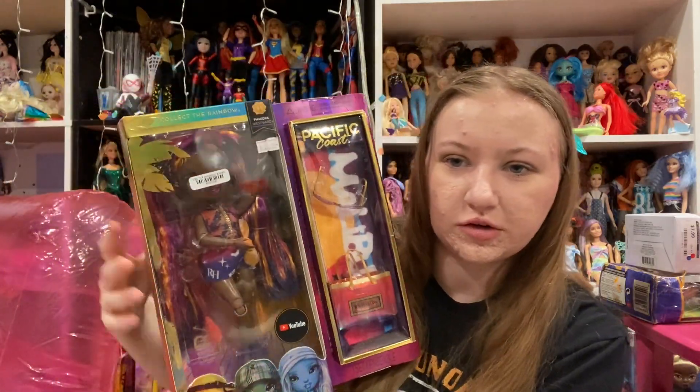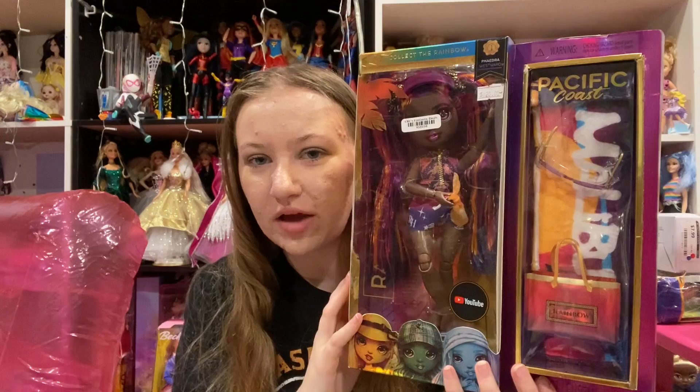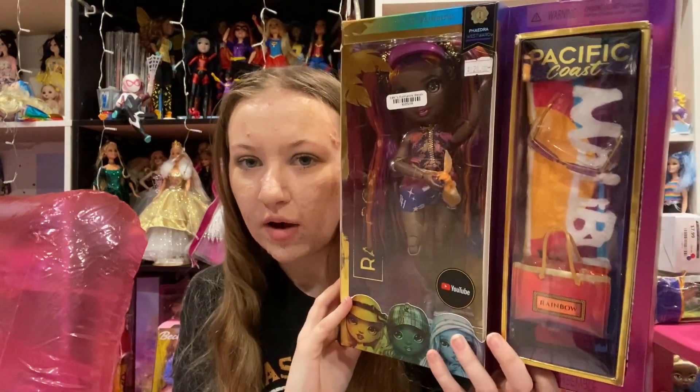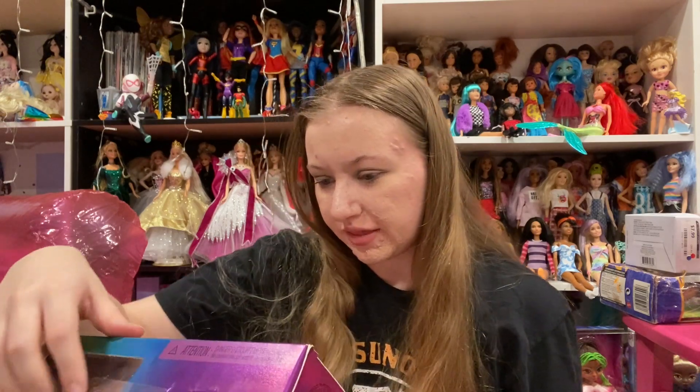Her box is a bit damaged — you can see some of the Rainbow High stuff coming off. I don't have any of these dolls. When I found her for the price that I did, I was really excited. So Pacific Coast is a dead brand. I don't think they're coming back. I really want them. When they first came out, they weren't giving us much for outfits, but I thought I got her for a good deal.